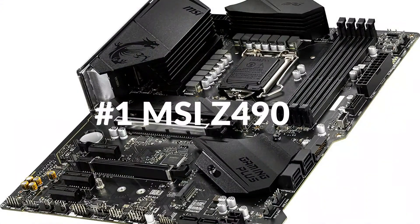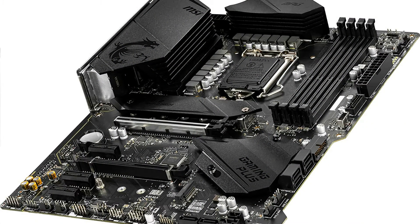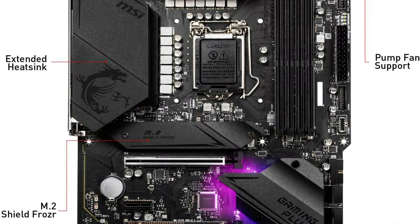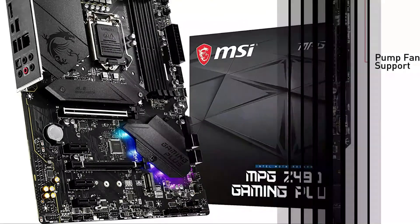On number 1 we have MSI MPG Z490. This is the most effective gaming motherboard for the Intel i5 10th generation. With even more core processors, thermal as well as power layout is more crucial to ensure the temperature stays reduced. MSI extended PWM heatsink and enhanced circuit design guarantee even premium CPUs perform at full speed with MSI motherboards.